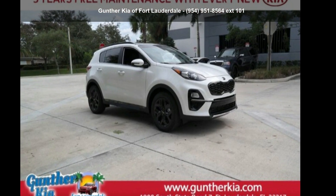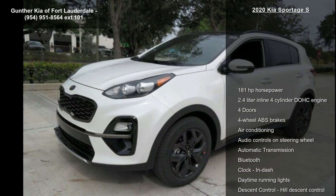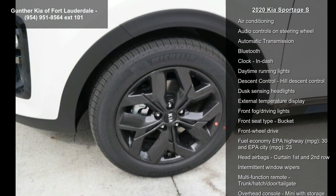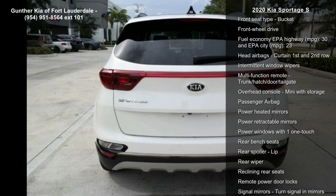Step into the Kia 2020 Sportage S. This may be the set of wheels you've been looking for. This vehicle's top features include 181 horsepower, and a 2.4 liter in-line four-cylinder DOHC engine.